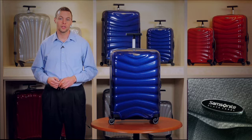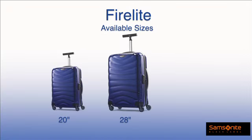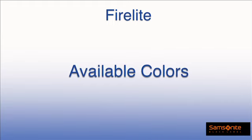This collection meets all of your travel needs with three different sizes to choose from: 20 inch, 28 inch, and 30 inch spinners. Firelight is available in bold colors to match your personal style.